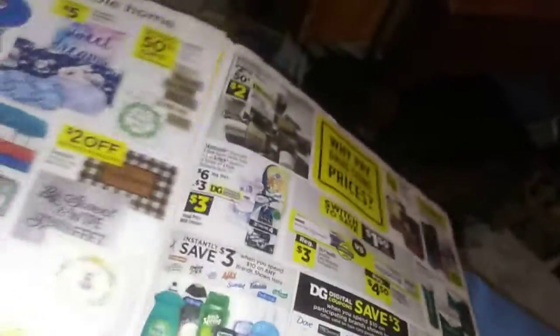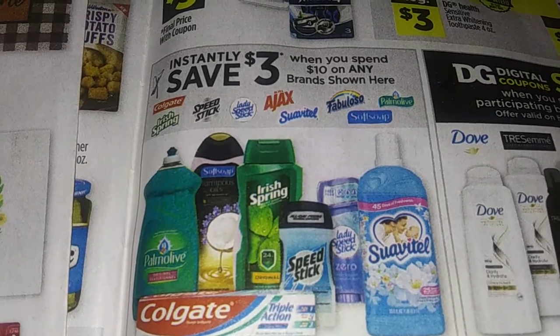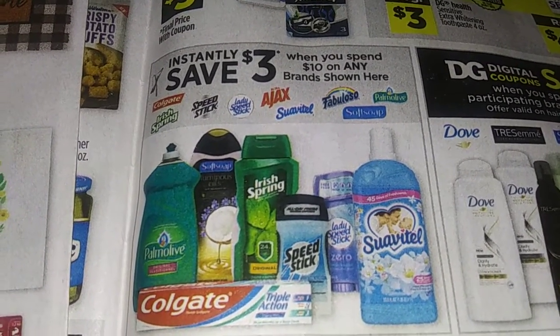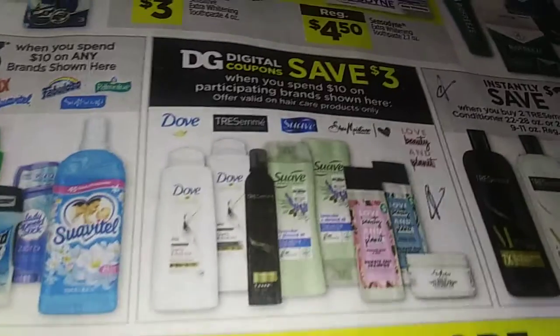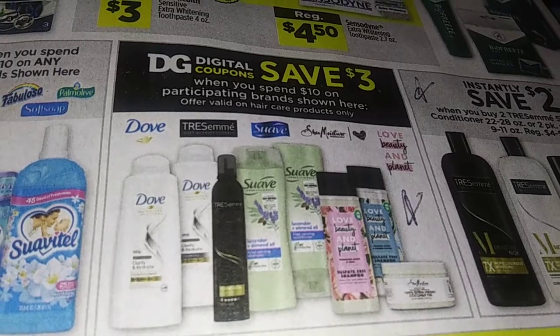Here are some of the instantly saved deals. The first one is save three dollars when you spend ten dollars on any brands shown here — Comet, Ajax, Scrubbing Bubbles, Debt, and all the other stuff. The next one is also save three dollars when you spend ten — that's a digital coupon, so don't forget to clip that one.